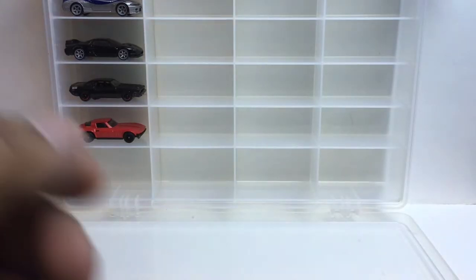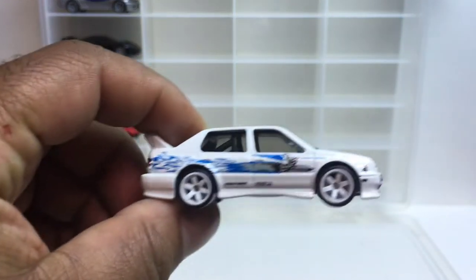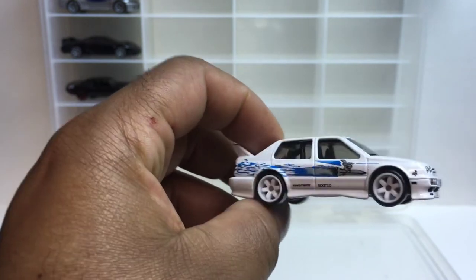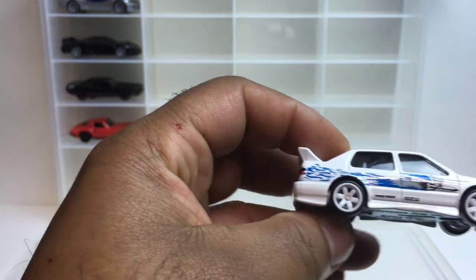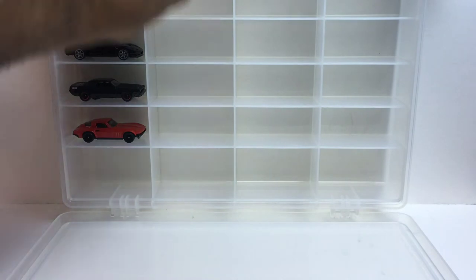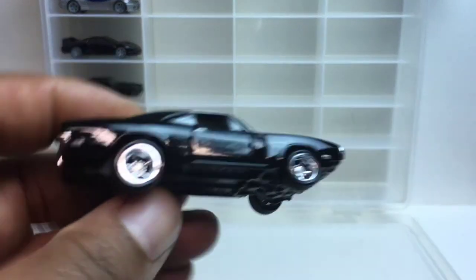Up first we're gonna look at the repeats. We got Jesse's Jetta — look at this thing, it's still a beautiful car. So I got two of them now. Up next we got the '70 Dodge Charger — nothing new.